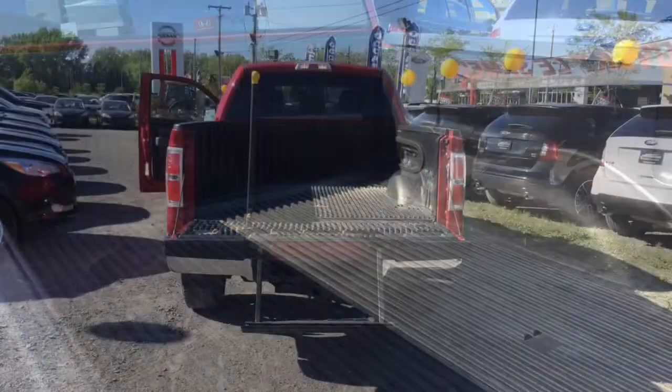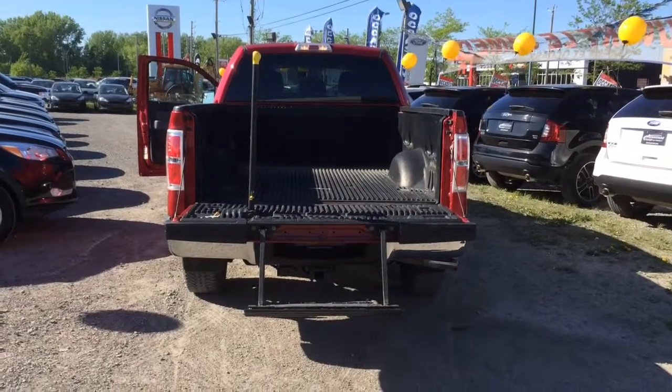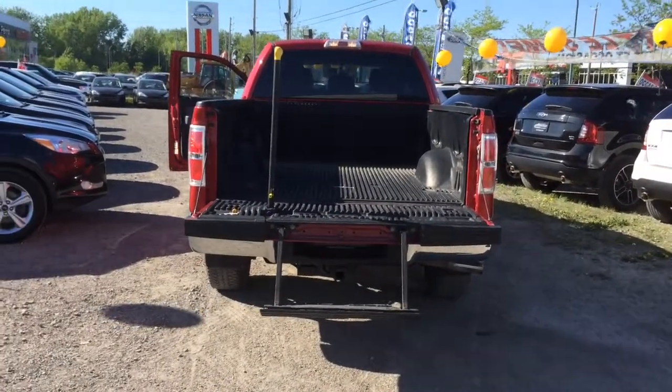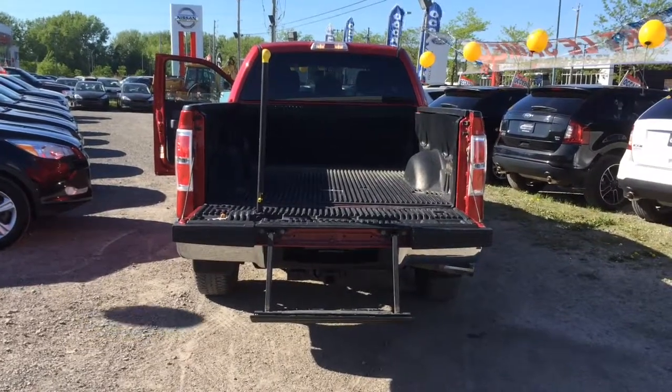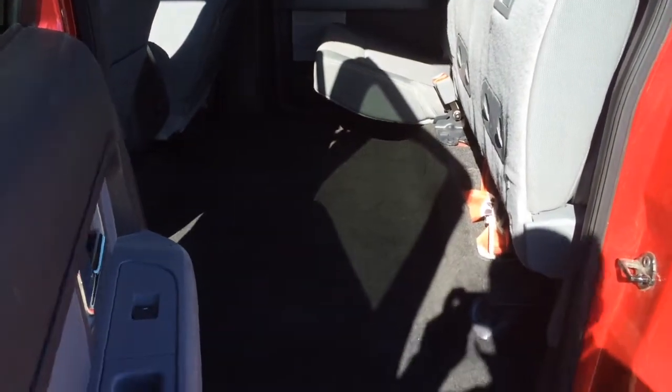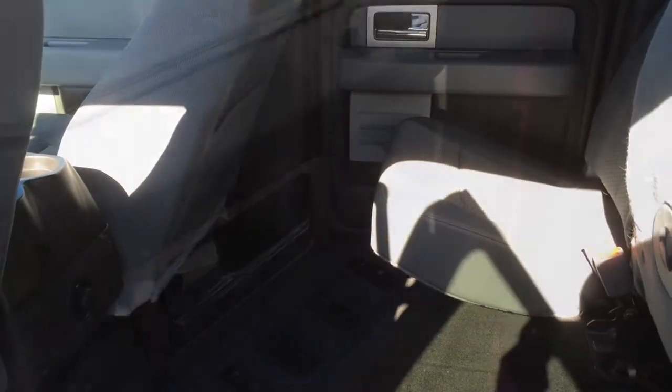It has a plastic bed liner, and also the tailgate step — if you ever need to get in the bed, it's really easy to use and easy on your body. And as you can see, Mr. Nicholas, this truck has tremendous room in the back. It's just huge, the amount of room we have.